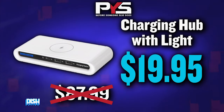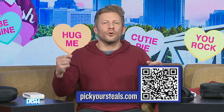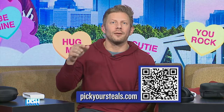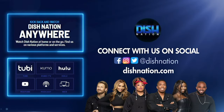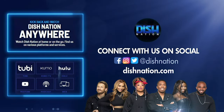All right, man. So what steal y'all going with today? I'm going to get two of these. For details on how to get your steal, just scan this code right here or go to pickyoursteals.com. But hurry up before they run out, because they will run out. Don't forget to hit us up on social media — we're on all these platforms at Dish Nation. We'll see you there.